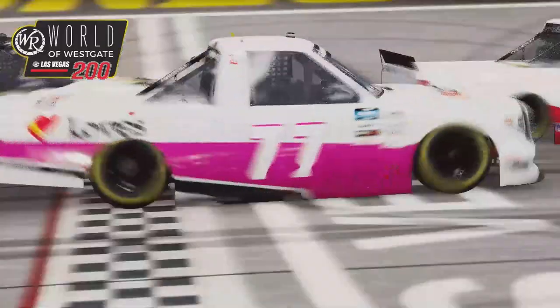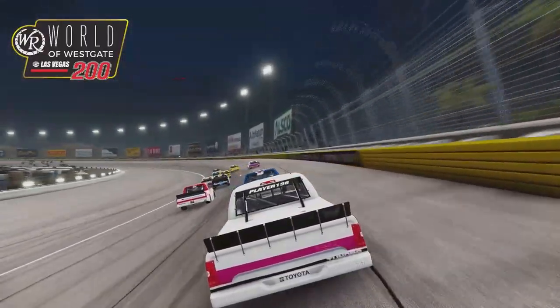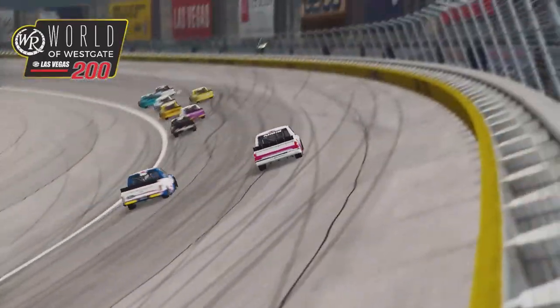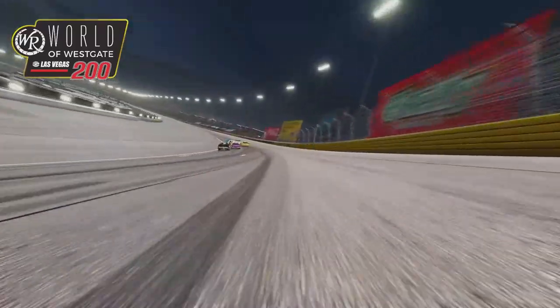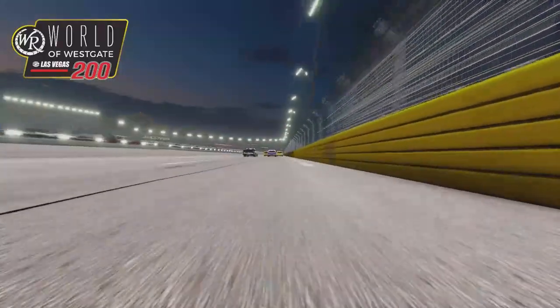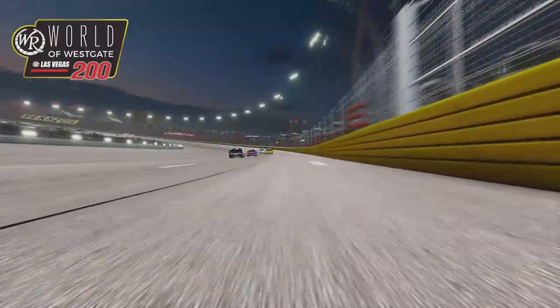Turns three and four were an extreme weak point for this truck, but turns one and two were the complete opposite — an extreme strength point. A little bit later he was coming through turns one and two and was able to clear Tanner Gray out of turn two, but the pack up ahead was just a little bit too out of reach and it kind of stayed that way for the rest of the race here in Las Vegas.